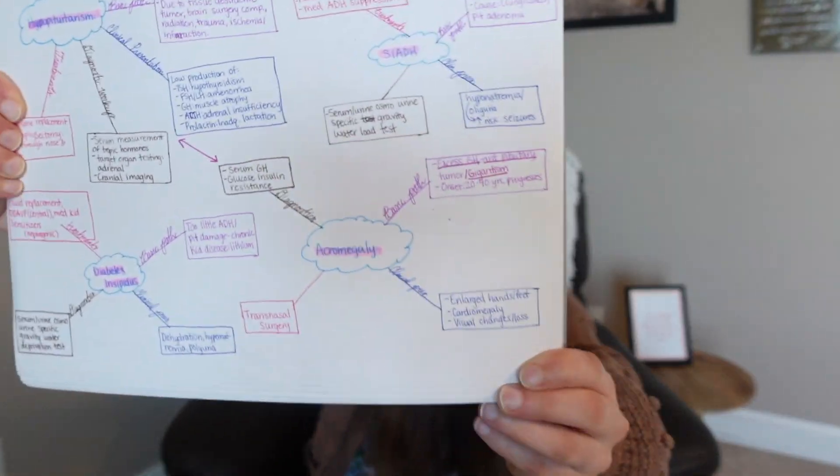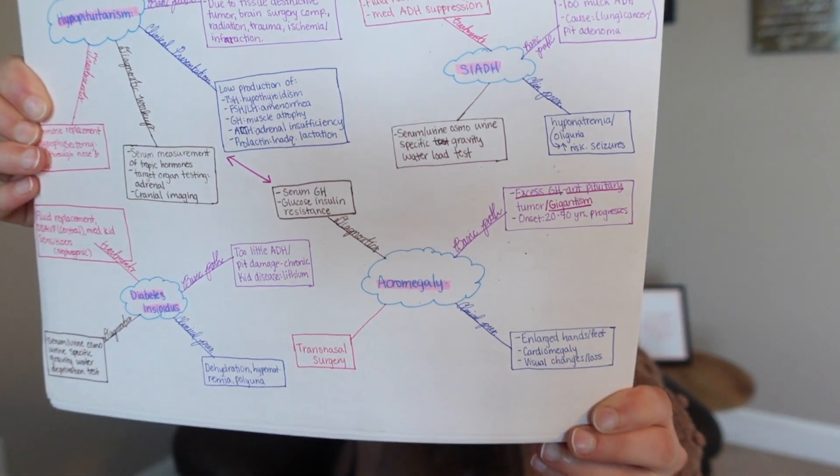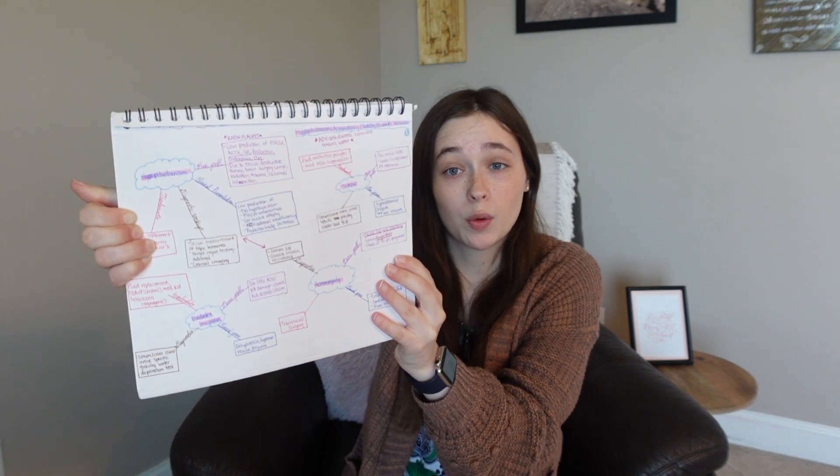The first thing I tried was making visual concept maps, because you have so many components for each disease — the basic pathology, the clinical manifestations, the signs and symptoms, the risk factors, the complications. I heard that making a visual concept map was really helpful for a lot of people. Basically you have the disease in the middle and all the stems coming off of it, and I also tried to color-code it to distinguish risk factors from clinical presentation.